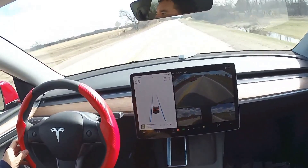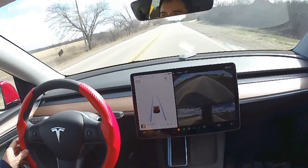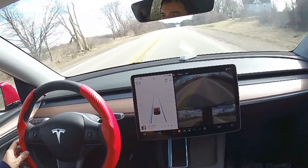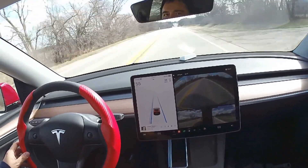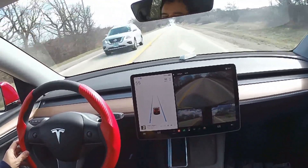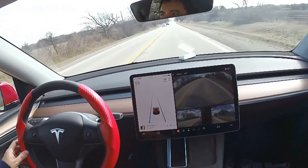AI technologies power self-driving car systems. Developers of self-driving cars use vast amounts of data from image recognition systems, along with machine learning and neural networks, to build systems that can drive autonomously. The neural networks identify patterns in the data, which are fed to the machine learning algorithms.